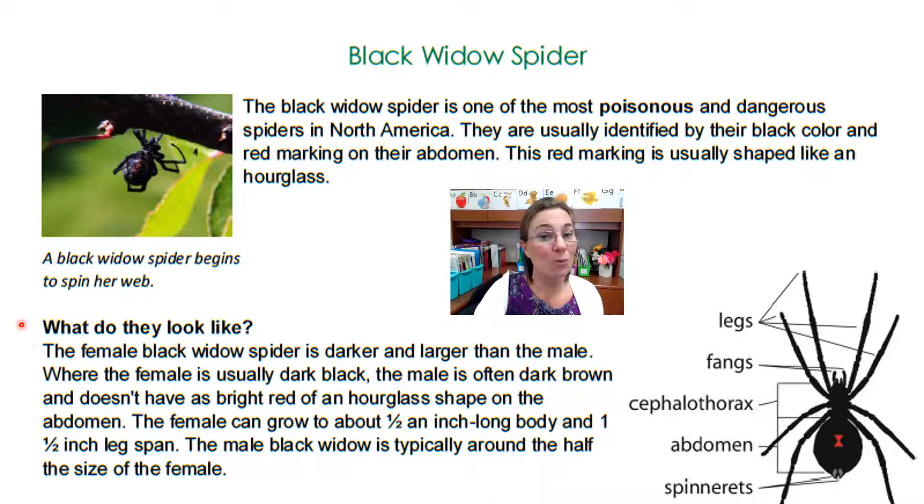Read the heading with me: What do they look like? The female black widow spider is darker and larger than the male. Where the female is usually dark black, the male is often dark brown and doesn't have as bright a red hourglass shape on the abdomen. The female can grow to about 1½ inches long body and 1½ inch leg span. The male black widow is typically around half the size of the female. I'm going to take a look at the diagram and I see labels for different body parts.